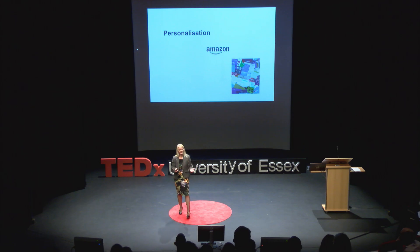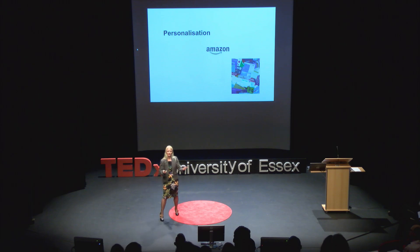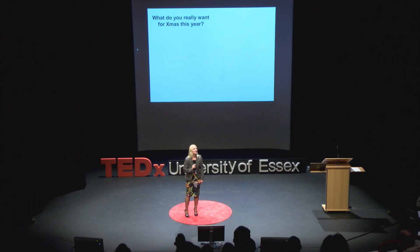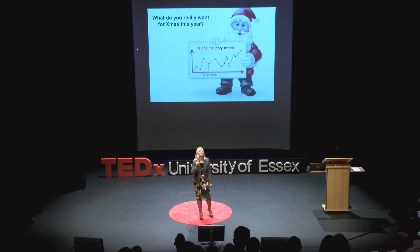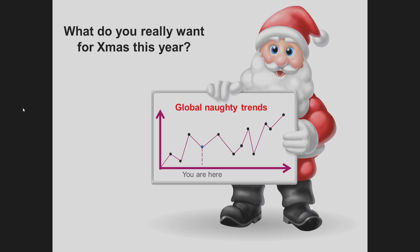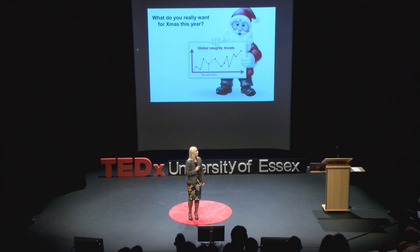The fact is, the amount of information and data generated in the future will only increase. Scientists like myself are working to create new methods to understand the data and then use these methods to provide better services and help users with their daily tasks. I'll leave you with this question: what do you really want for Christmas this year? Do you know? My guess is Santa Claus knows — because of all the interactions you have been doing online, all the information you have been leaving, all the data you are leaving behind. So if you have been good, you're going to get a good present. It depends on the global naughty trends. Thank you.